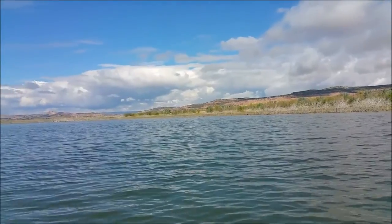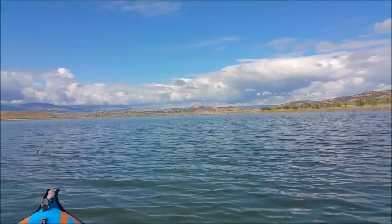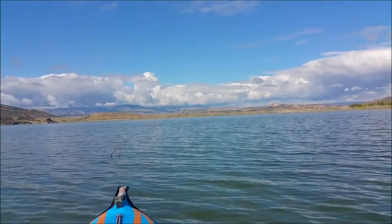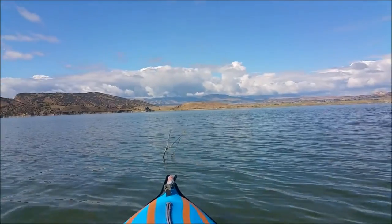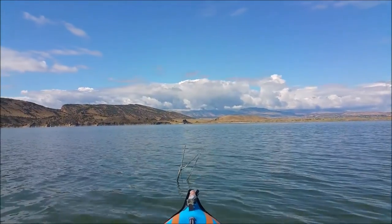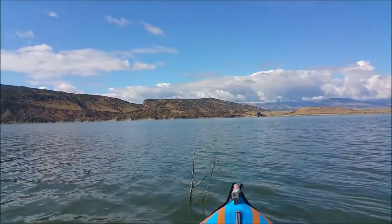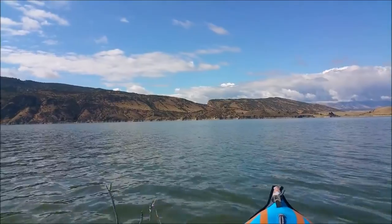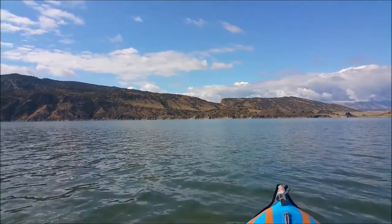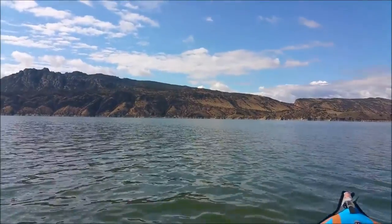I'm kayaking around the Luzerne Campground area at the south end of the Flaming Gorge. As I pan off into the distance, you can see snow-covered mountains probably about 3,000 to 4,000 feet higher than I am right now. You're looking at approximately 6,000 feet elevation at this lake, and the snow is at about 9,000 to 10,000 feet.